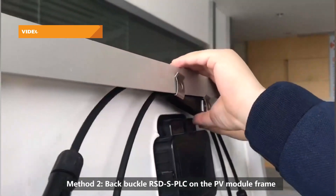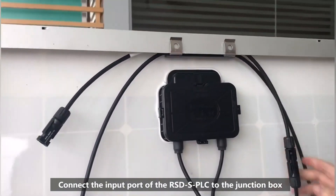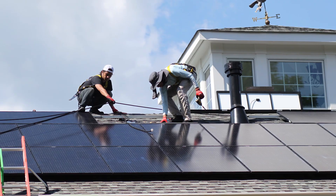Finally, find a rapid shutdown device that is cost-effective and has tested and proven its longevity. Solar projects are 20-plus year investments, so all components should aim for that lifespan.